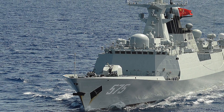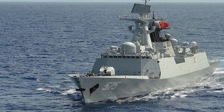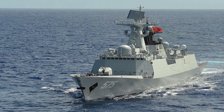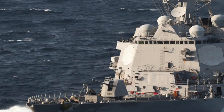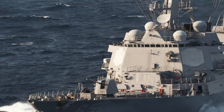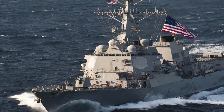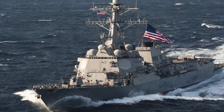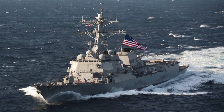The Type 052D destroyer is a class of guided missile destroyers being deployed by the Chinese People's Liberation Army Navy. China plans to build around 18 of these and 9 have been completed. The Arleigh Burke class of guided missile destroyers is the United States Navy's multifunctional destroyer capable of performing a wide range of missions. The US plans to build around 76 of these and 66 have been completed.